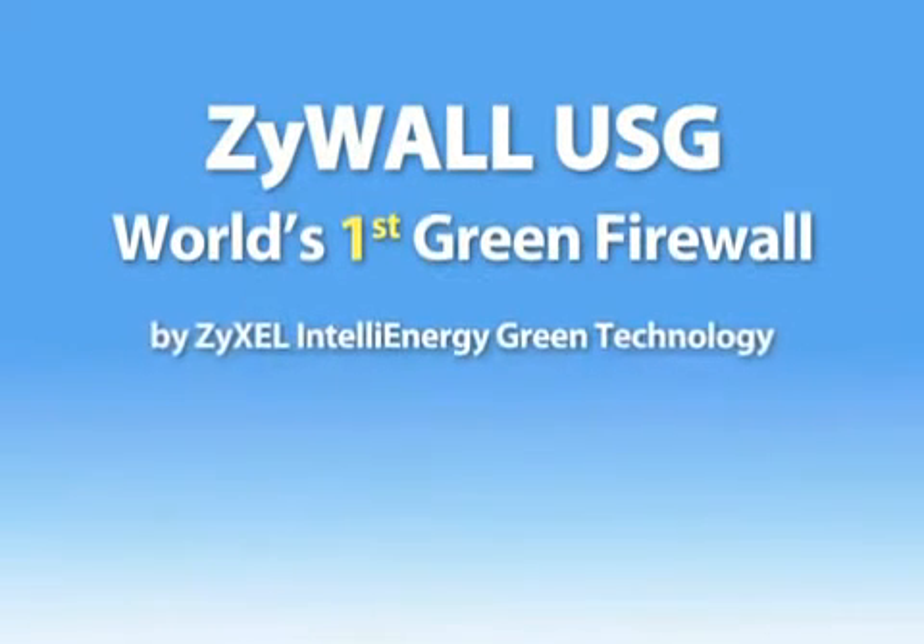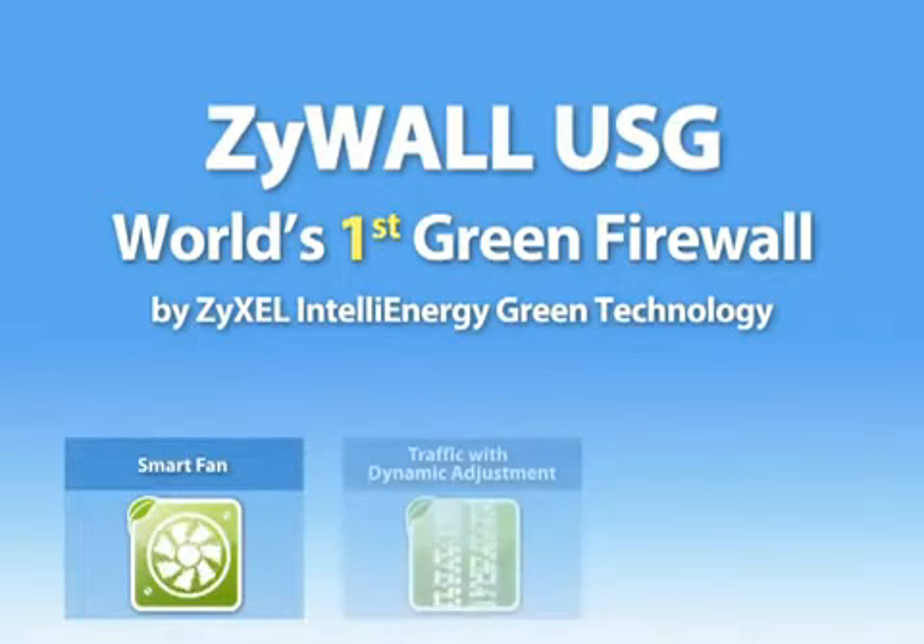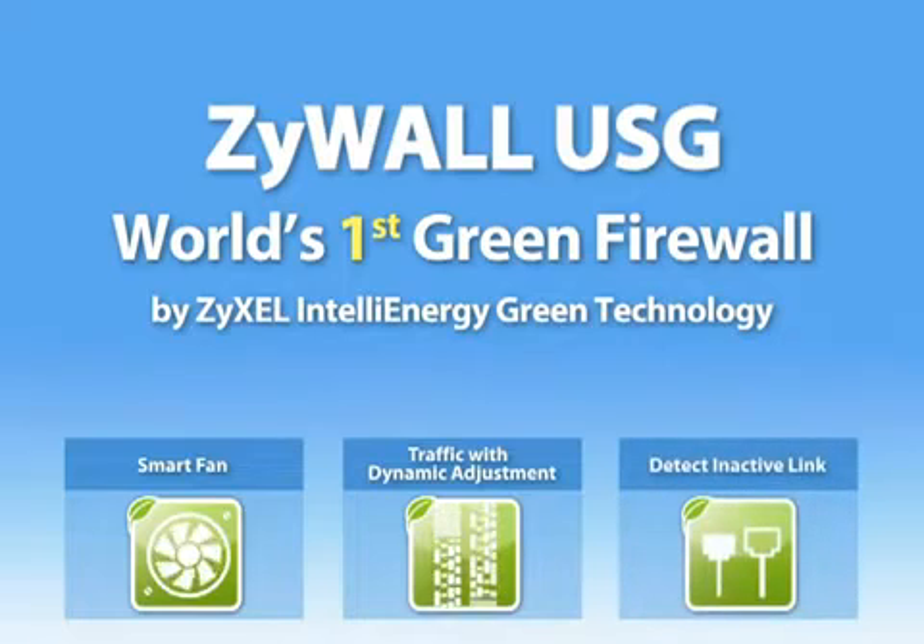The ZyWall USG 50, 20 and 20W are security products with the world's first green design. With ZyXEL's IntelliEnergy green technology, including a smart fan, traffic management with dynamic adjustment and inactive link detection,